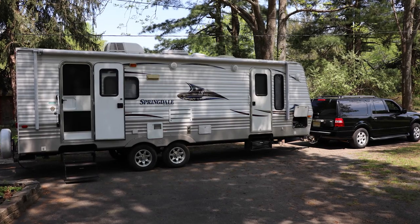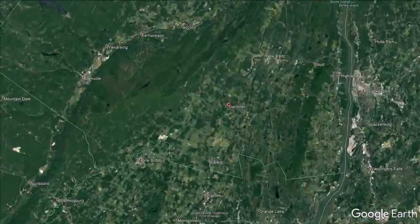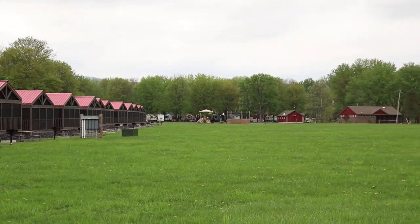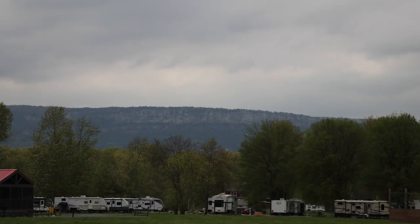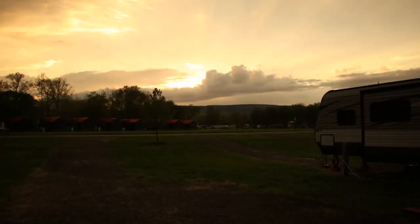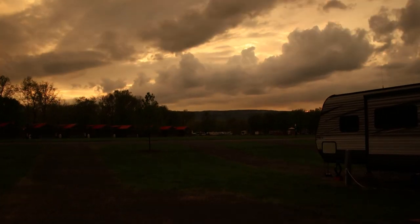Before we could do any exploring, we had to take a two-hour drive from New Jersey to get to our campground in Gardner, New York. Our campsite featured an excellent view of an overlooking ridge in Minnewaska State Park. Naturally, after setting up camp, the rain started to come down, but luckily it cleared shortly after and left us with this colorful cloudy sunset.